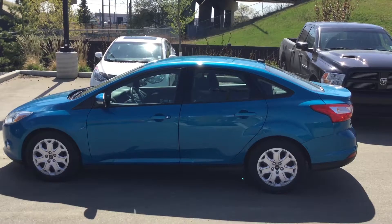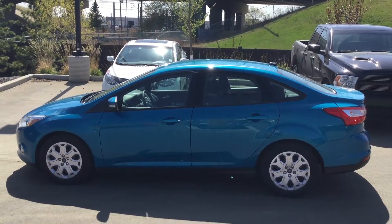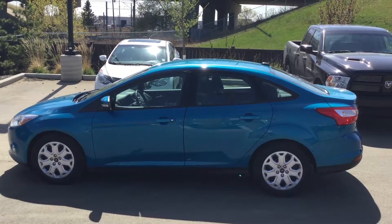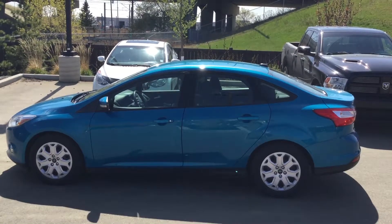This vehicle is in really nice shape and is ready for a new home. I'm Brian with River City Hyundai and I'd love to show you this vehicle. Give me a call at 780-371-3700. Thank you very much for inquiring on this Ford Focus.